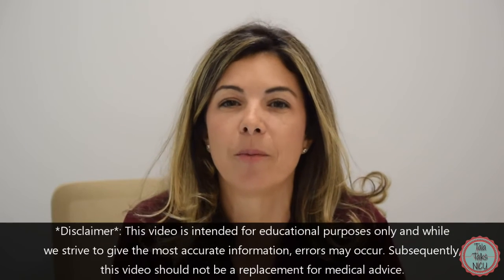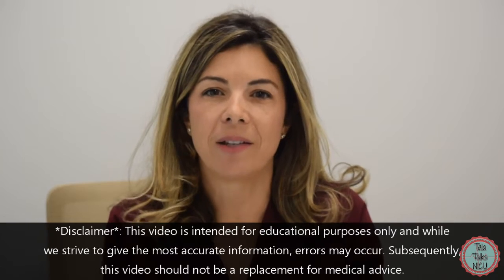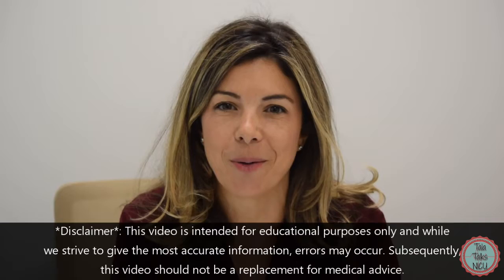Hello, I'm Dr. Tala. Welcome to Tala Talks NICU, where we break down medical concepts and make them super easy for you to understand. Today we are going to be discussing Tetralogy of Fallot. So many of you have asked us for this, so we're finally doing it.